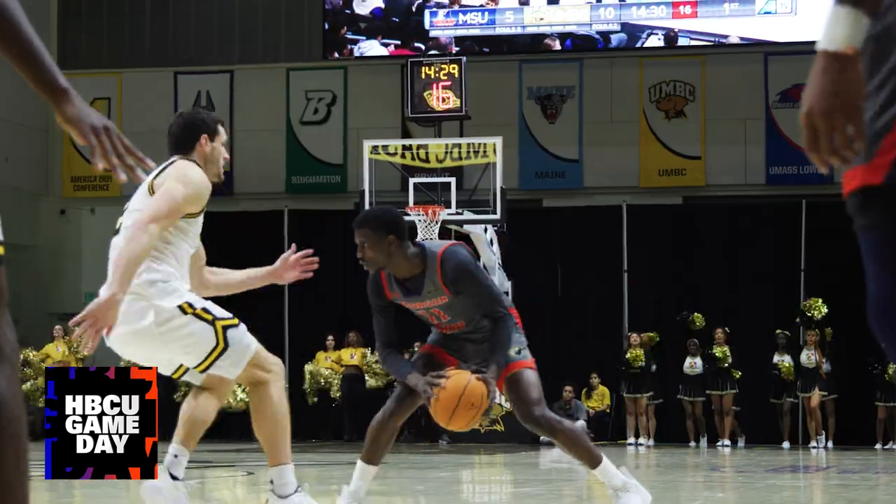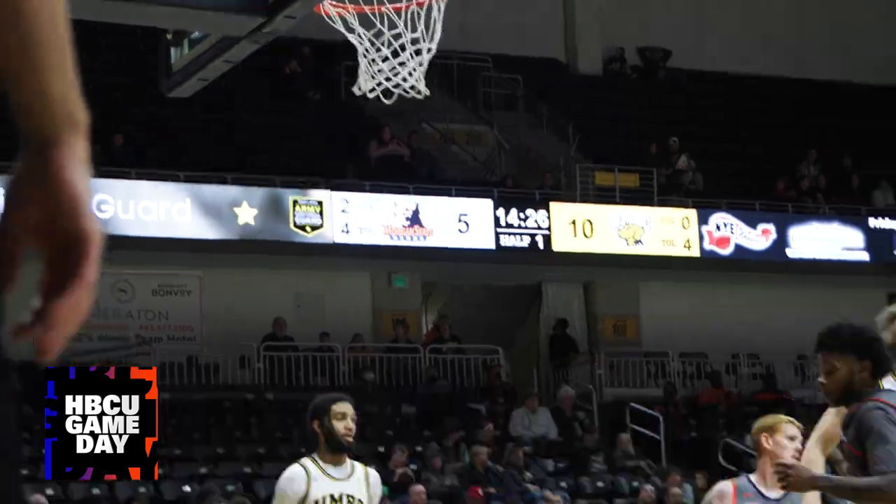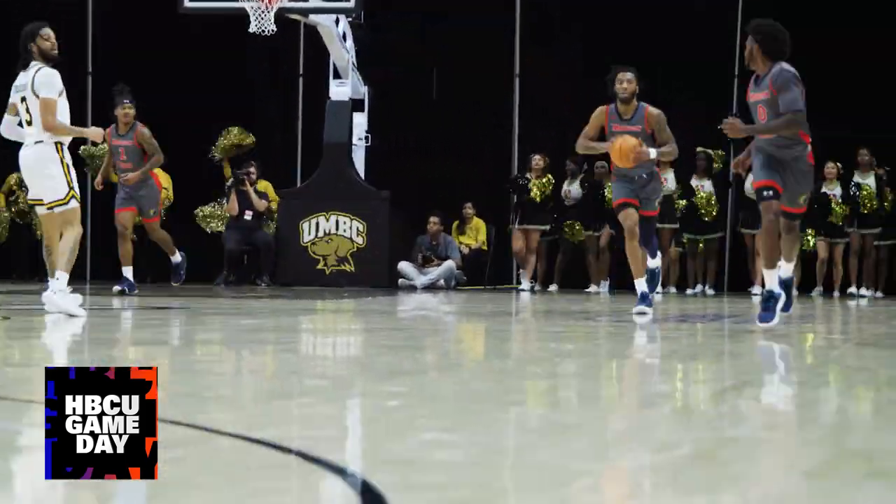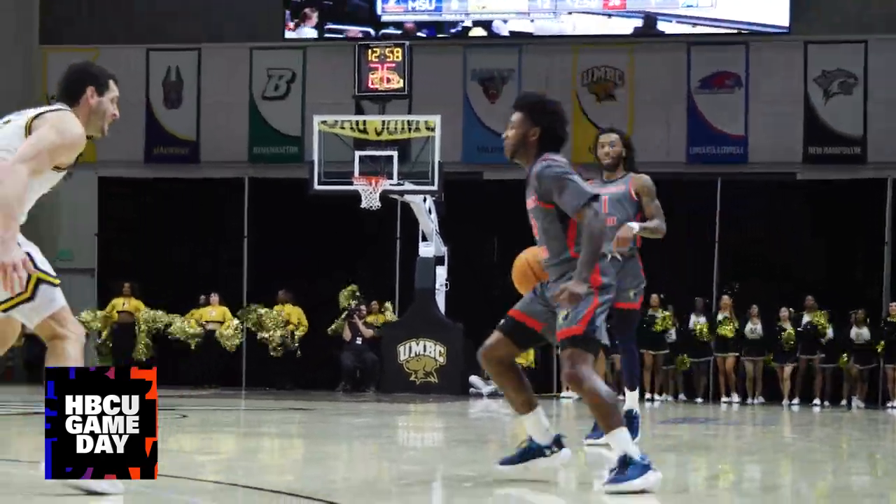Later, Malik Miller responds with another dagger. Then what seemed to be a back-and-forth game became one-sided real quick, as UMBC's defense clamped down.